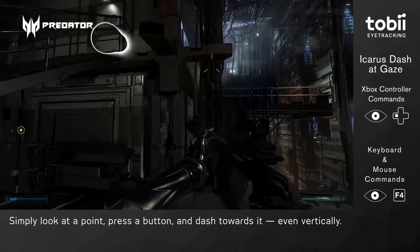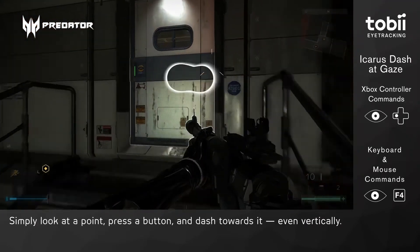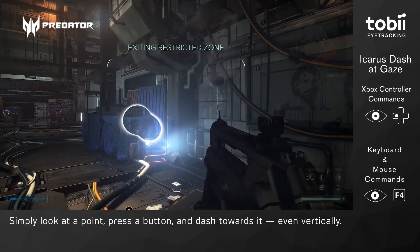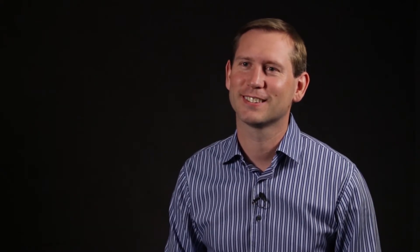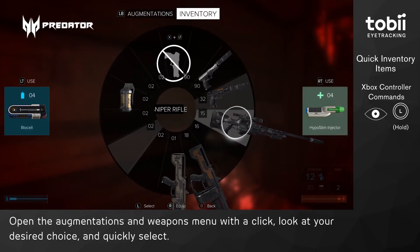Last but not least we have Icarus Dash — my personal favorite. With this feature you can simply look at a point where you want to dash and just go. It works beautifully and feels almost like having superpowers. It enhances the experience by creating a more natural way of moving and interacting within the game.